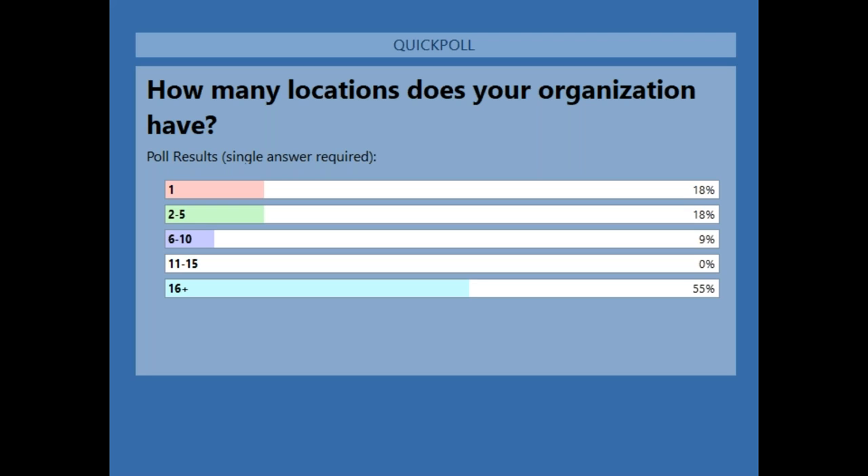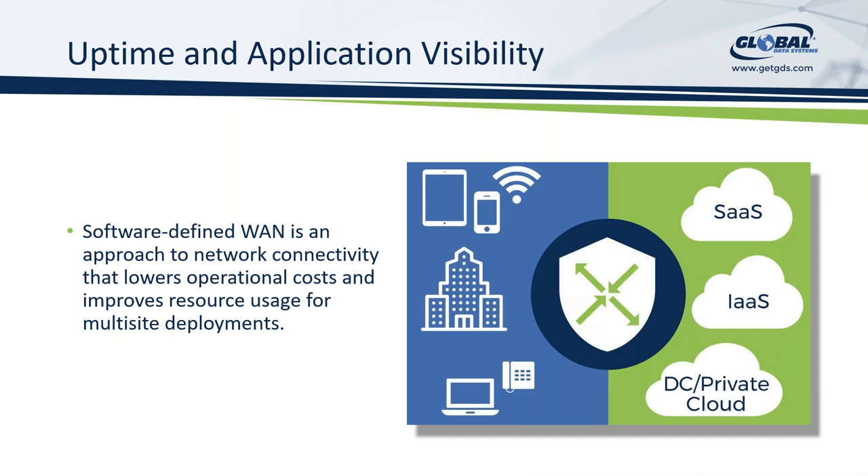We've got some responses to our poll right now, and it's kind of what we were expecting. We see a number of organizations that are expanding — their footprint is growing and they're generally not siloed in a single building any longer. We can see over 55% of respondents have more than 16 locations. So when we look at what that means for us today, we need to utilize technology to connect all these locations and connect them securely.